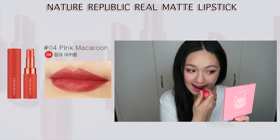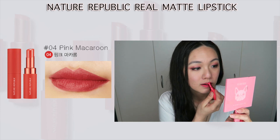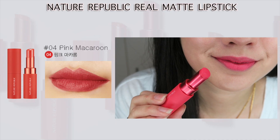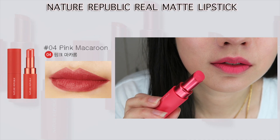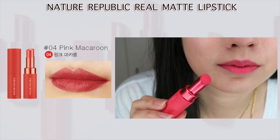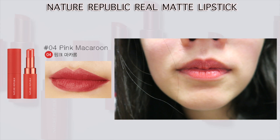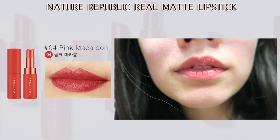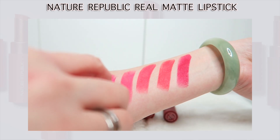Now onto the shades. Number four is called Pink Macaron — I don't think it's really a pinky shade; for me it looks more coral-pinkish. It looks quite different from the model, which is the shade I was mentioning earlier. This is how it looks after six hours of applying — actually not bad, it's quite long-lasting. If you want it to last even longer, just apply a lip liner underneath.